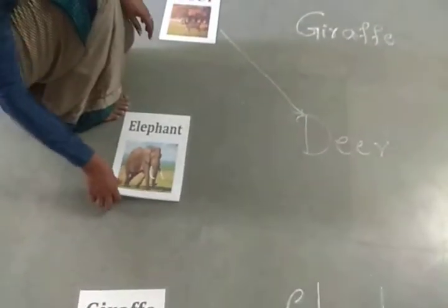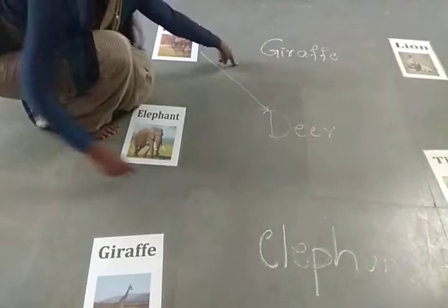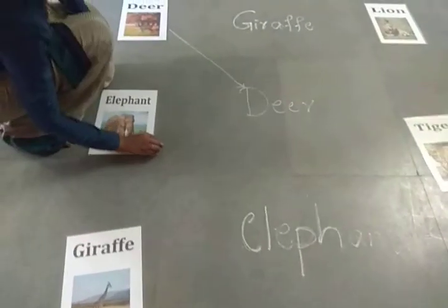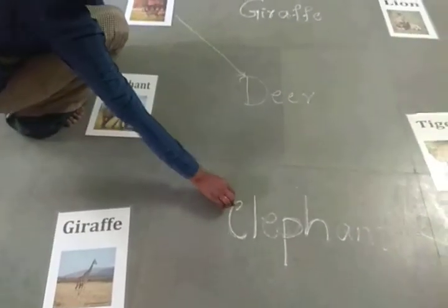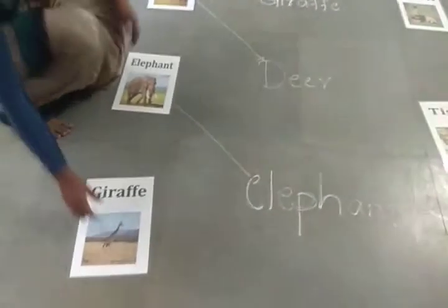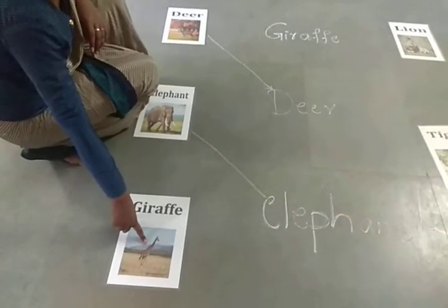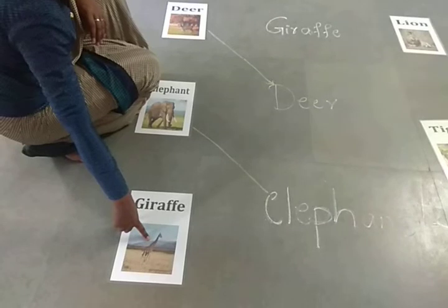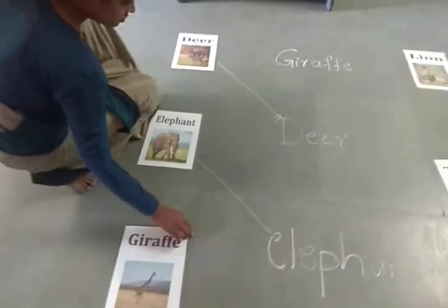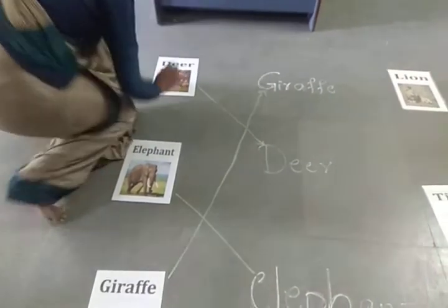This is elephant. So where is elephant? Match it. Elephant — E-L-E-P-H-A-N-T. Students, match. So they are matching the wild animals.